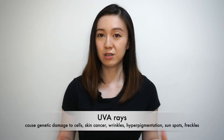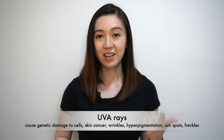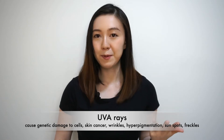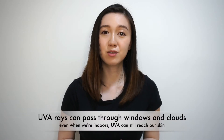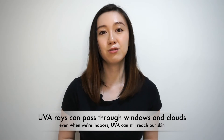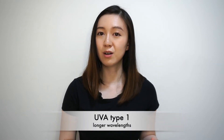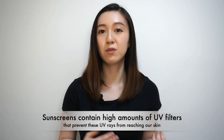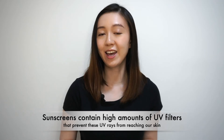UVA rays cause a whole range of other issues including genetic damage to your skin cells, skin cancer, wrinkles, hyperpigmentation, sunspots, and freckles. Remember, UVA rays can pass through windows and clouds, so even when you're indoors they can still reach you. You can remember UVA this way: UVA, A for aging. There's UVA type 1, which has longer wavelengths, and UVA type 2, which has shorter wavelengths. Sunscreen contains high amounts of UV filters that prevent these UV rays from reaching your skin and causing damage.